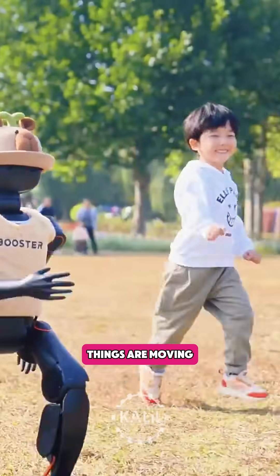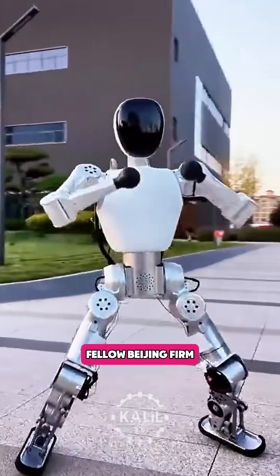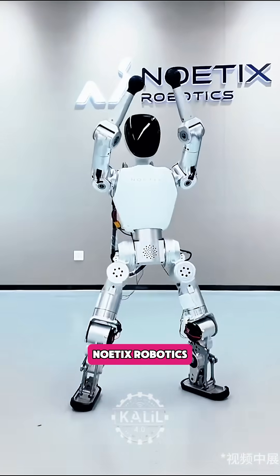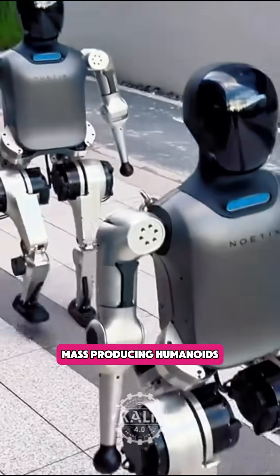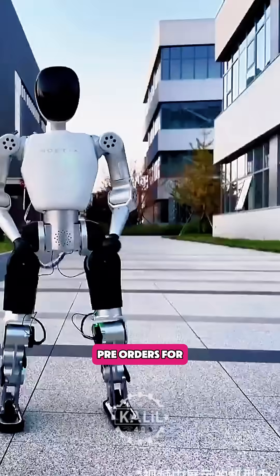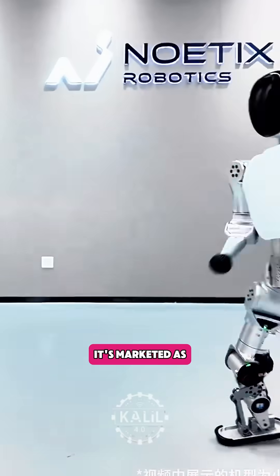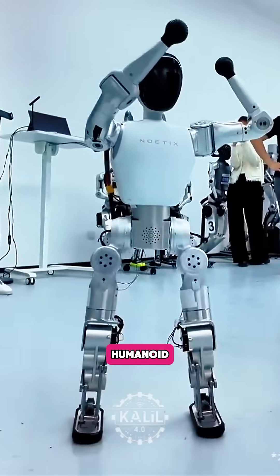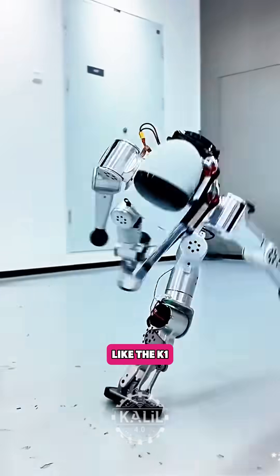Proving how fast things are moving, the K-1's bargain-bin price is already being undercut by a fellow Beijing firm, Noetics Robotics. The startup, which has already started mass-producing humanoids, says it will soon start taking pre-orders for its new robot named Boomi, priced starting under $1,400. It's marketed as a consumer-grade humanoid, closer to a STEM learning companion than an open developer platform like the K-1.